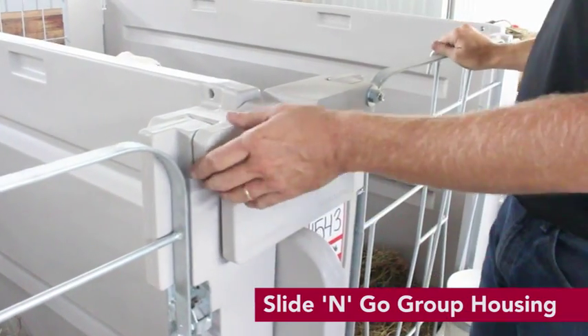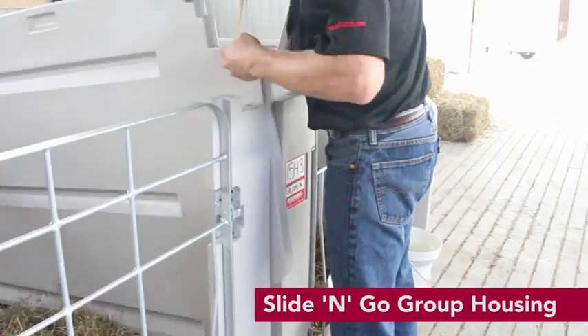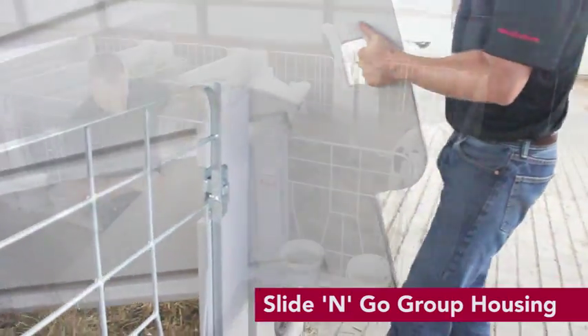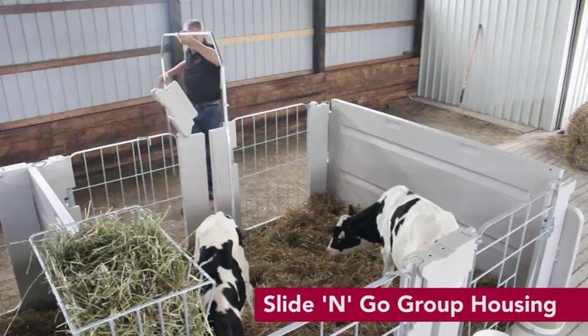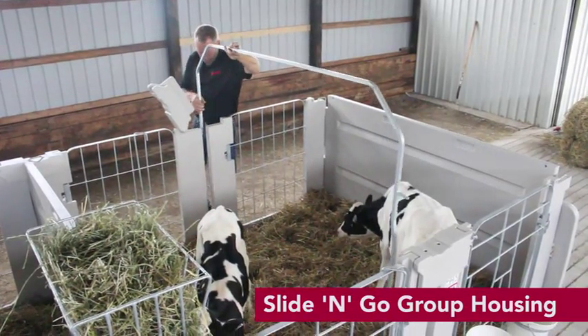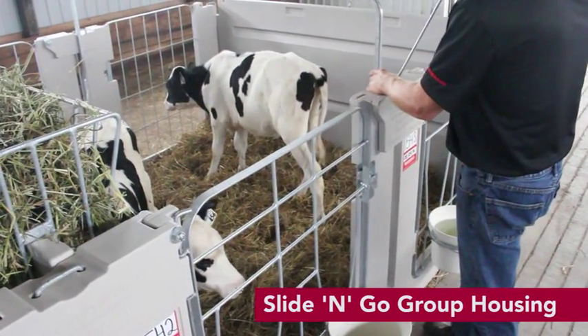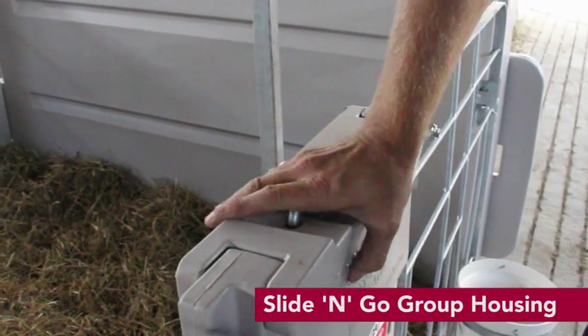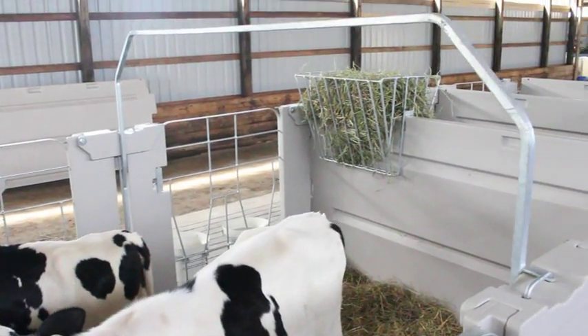This new standalone indoor pen system has removable walls so that calves can be grouped or housed individually for health or other reasons. Then, place the lock block back down to add the optional group housing bar. This will then allow the two calves to interact with one another. Calves can be grouped in moments when required without any stress on the calf or the operator.